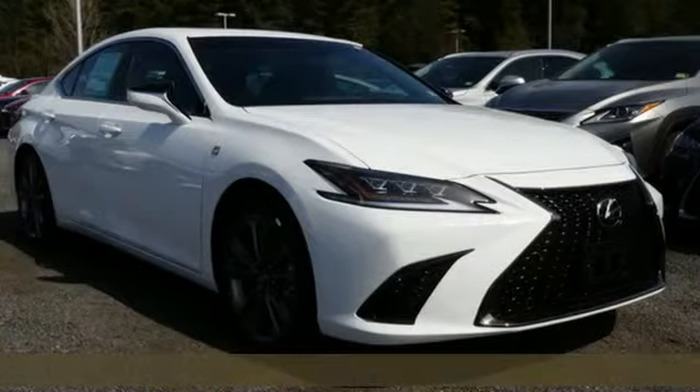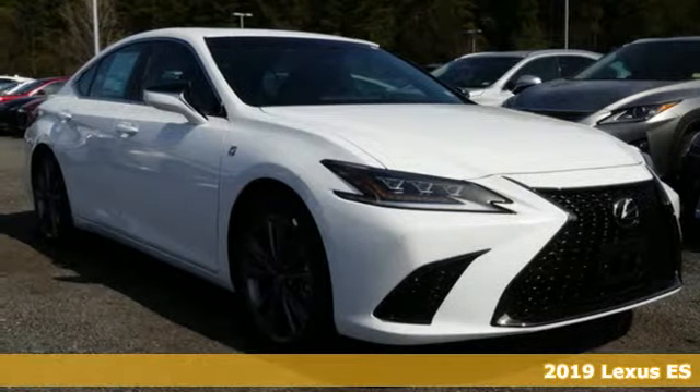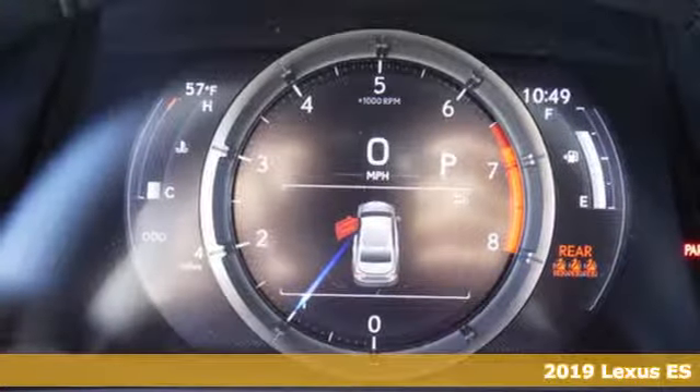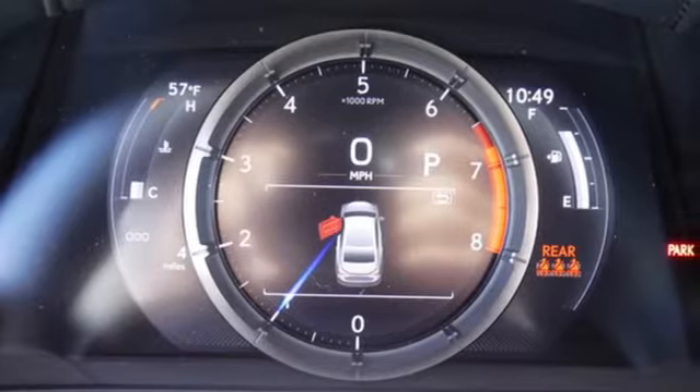Here's a new 2019 Lexus ES. Enjoy the exceptional world-class luxury of this stunning sedan filled with refined craftsmanship found in every single detail.